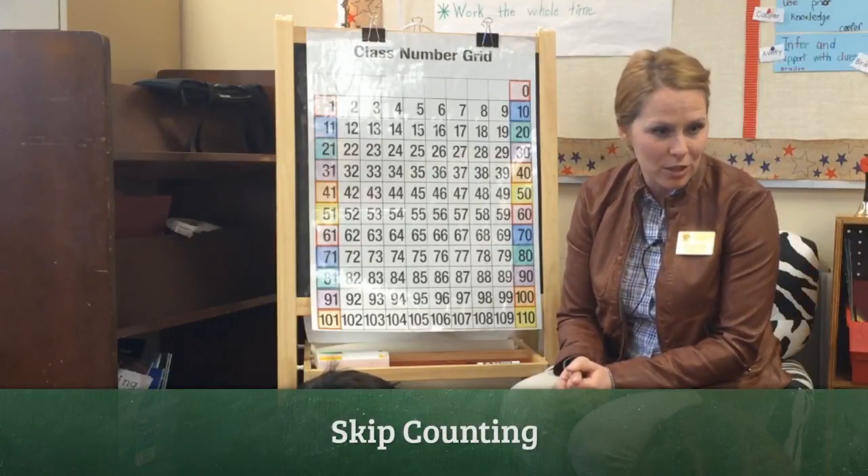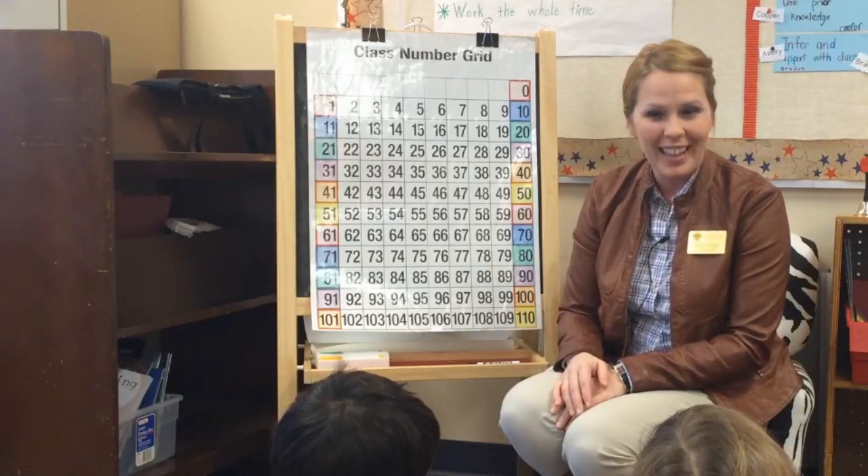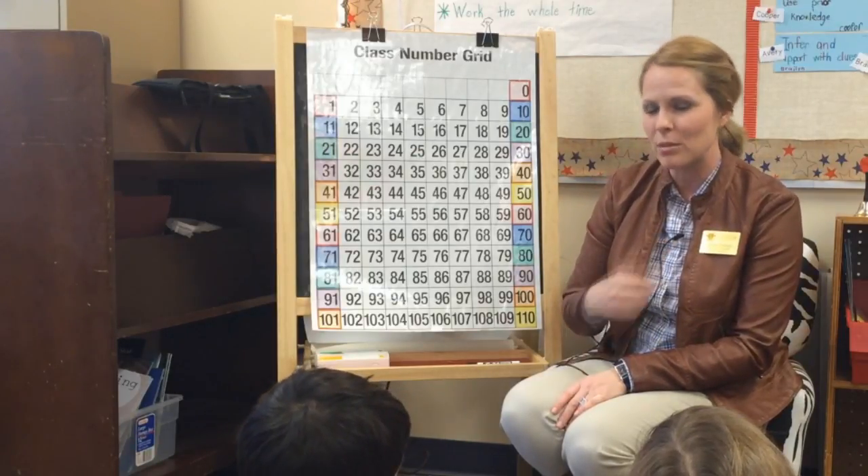Okay boys and girls, today we're going to be learning about counting by twos, starting anywhere on a hundred chart, and then I'm going to let you guys try on your own. Watch Mrs. Sims first.